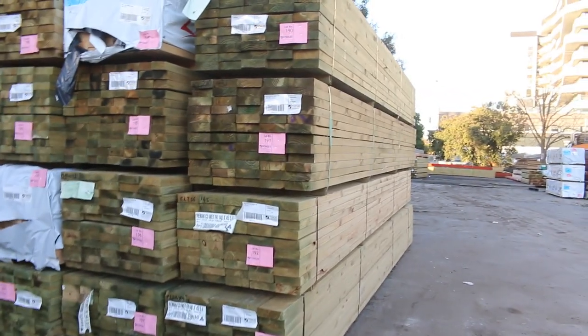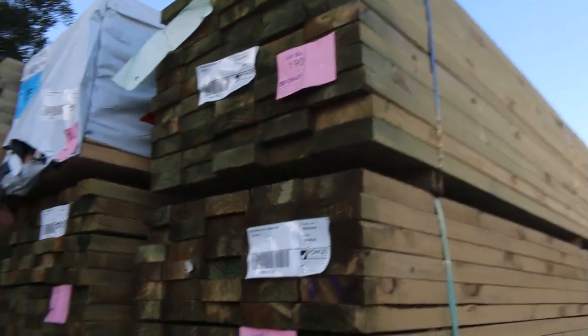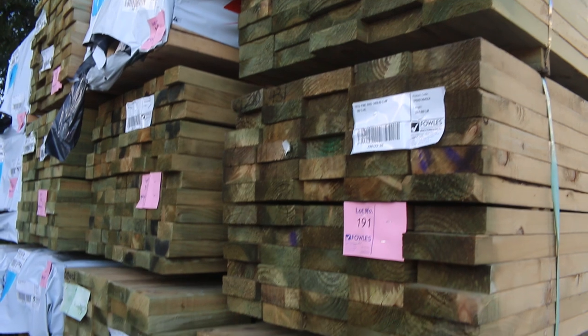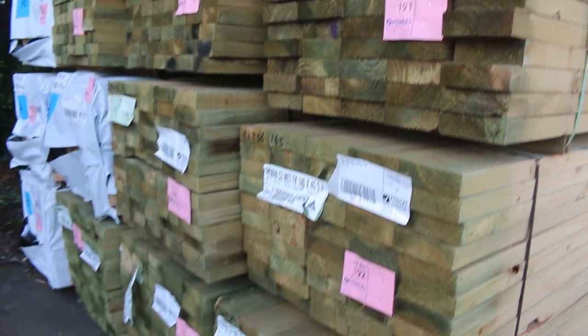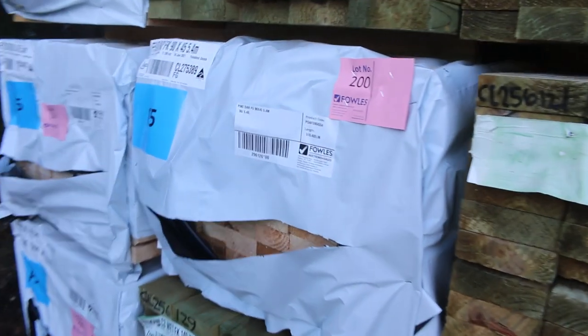As you can see, we've had a tonne of treated pine and pine framing come in. With the treated we've got some 90x45s, 140x45s, and 190x45s. There are a few packs of the 90x45 in the F5 pine here. We've got some 4.2s, 4.8s, and 5.4s — so we've got a good spread of lengths there.